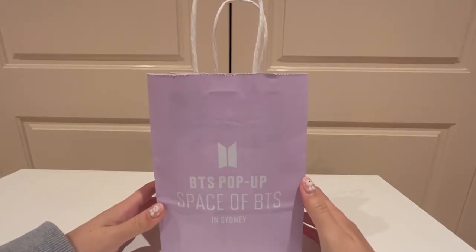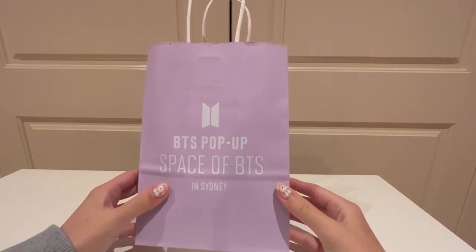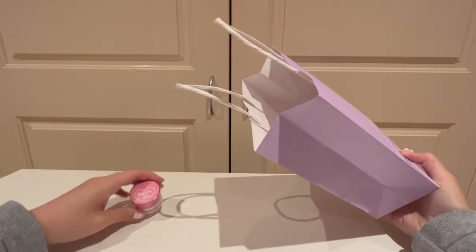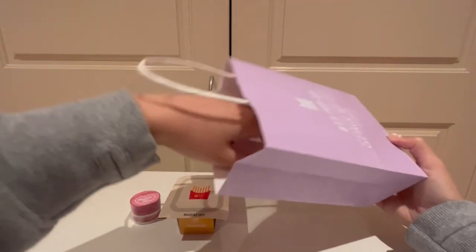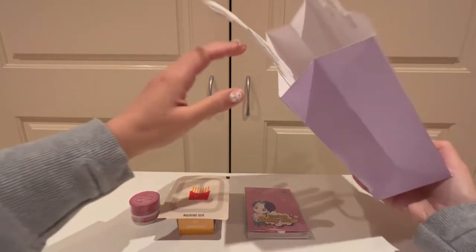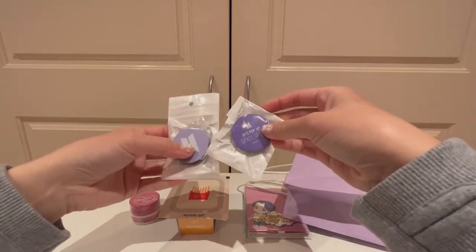I am back home now and I'm going to unbox what I bought from the Space of BTS pop-up store in Sydney. They gave me this really cute little paper bag in a beautiful pastel purple colour that says 'BTS pop-up Space of BTS in Sydney.' So I got a Boy with Love washi tape, a McDonald's washi tape, a set of sticky notes, and then last but not least they also gave me a couple of freebies — two pop sockets, and these were free.